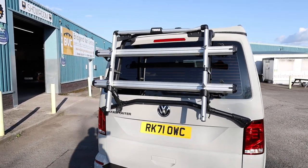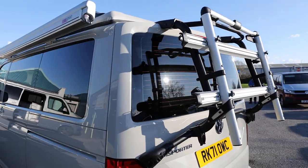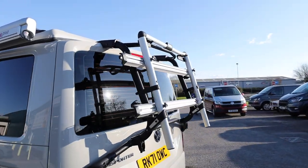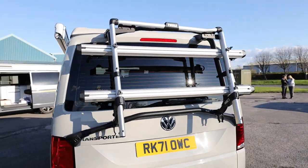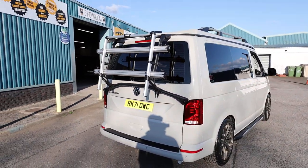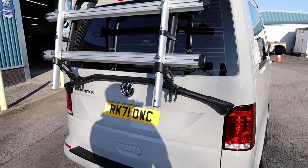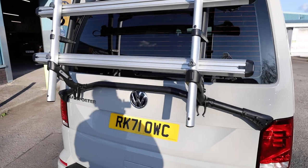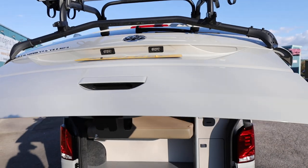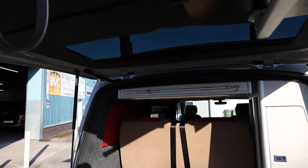Starting here at the rear of the vehicle, the first thing which has been added is the lovely bike rack on the back. Of course, this can be removed if you didn't want it, but it's a fantastic addition. Also, this one is specced with a rear glazed tailgate — that gives you shelter from the rain but also, being glazed, it gives you a viewing point out the back and makes it easier to reverse as well.